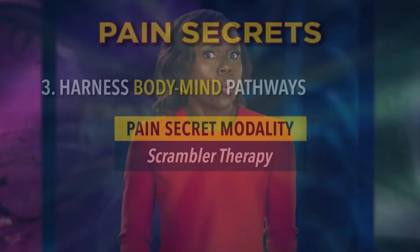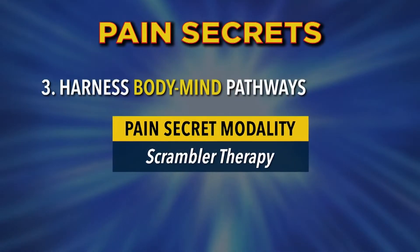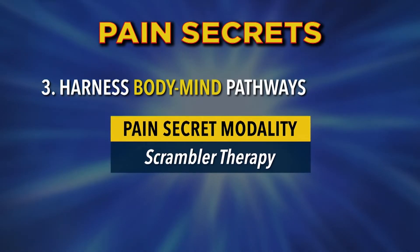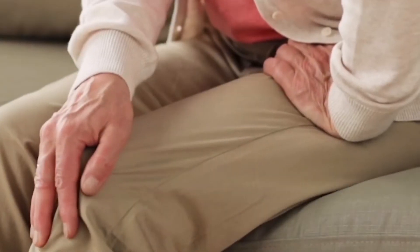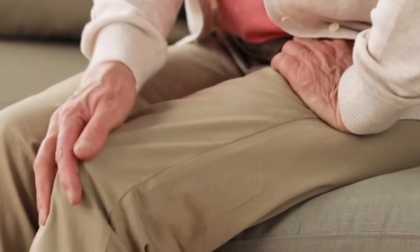In 2009, Dr. Smith got a call about a device that leverages the nervous system's inherent plasticity for pain relief. It's called KELMER, or Scrambler Therapy — a therapy for treating neuropathic pain. Chronic neuropathic pain is just demoralizing. It takes your energy away and keeps you from living a normal life. As one patient described it, all the joy of life was taken away because they were in pain 24/7.